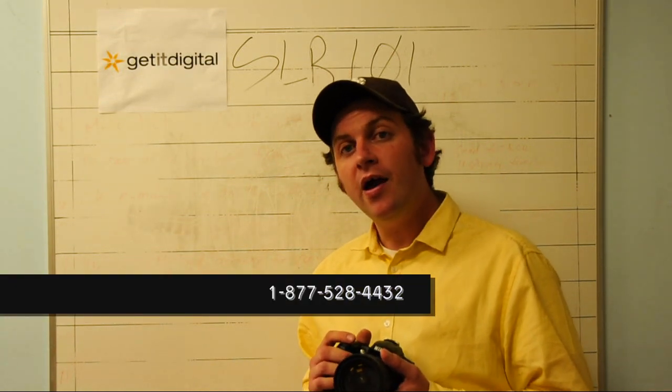That concludes our How It Works series on the SLR camera. Hope it's been helpful. You can check out more reviews on our blog at www.getadigital.wordpress.com. You can get great deals on digital SLR cameras, camcorders, and a lot more photo gear on our website at www.getadigital.com. You can shoot us an email at info@getadigital.com, or you can always give us a call at 877-528-4432. Thanks so much for watching, and happy shooting!